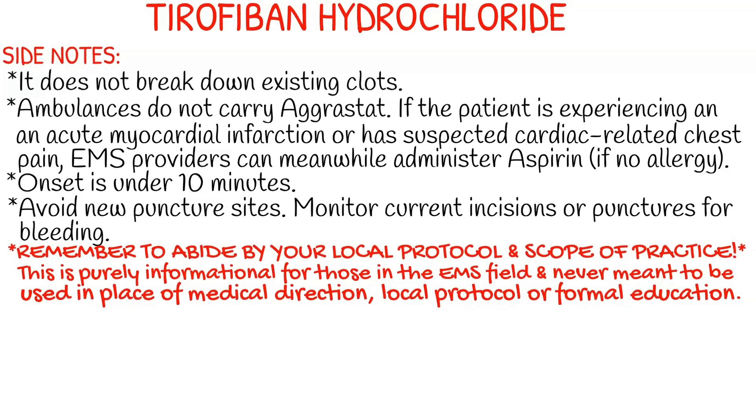It doesn't break down existing clots, so it is specifically to inhibit platelet aggregation, but it won't break down what's already there. Ambulances don't carry Agristat, so if a patient is experiencing an acute MI or has suspected cardiac-related chest pain, EMS providers can meanwhile administer aspirin, if there's no allergy. Onset is under 10 minutes, and you want to avoid new puncture sites and monitor current incisions or punctures for bleeding.